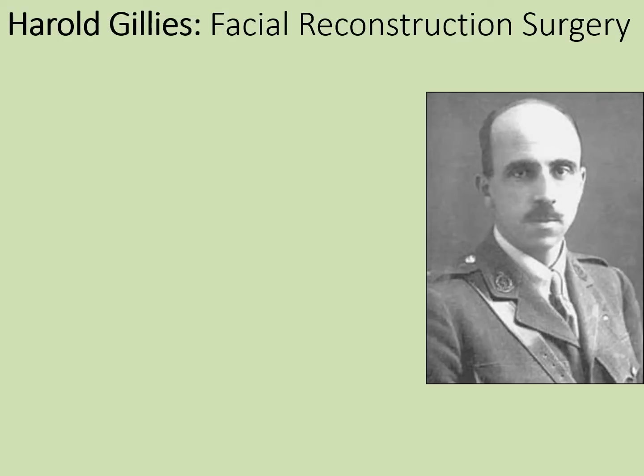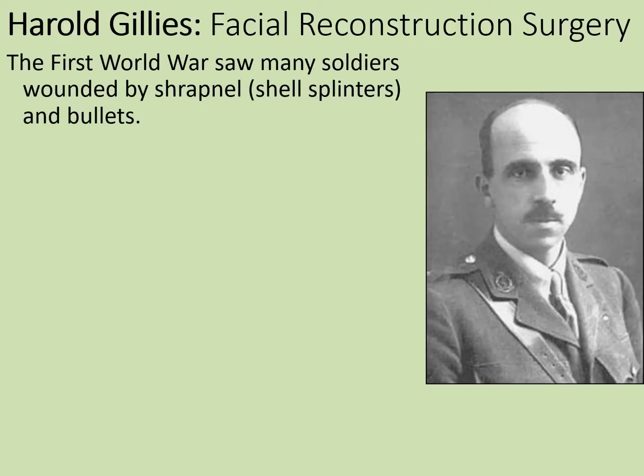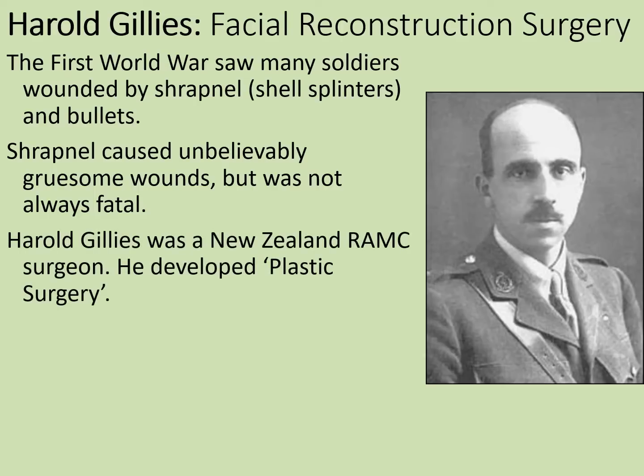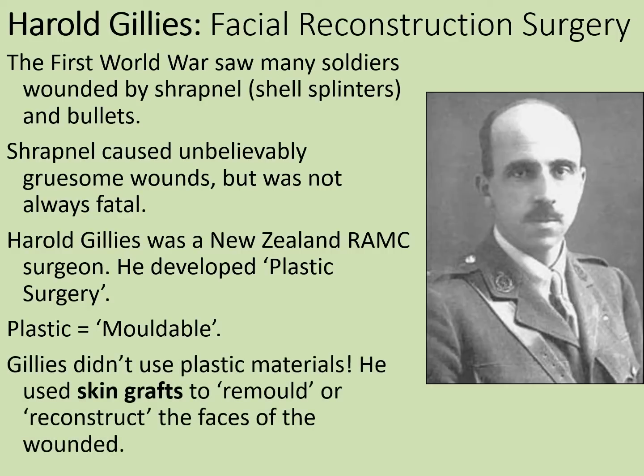One dramatic example of how advanced surgery could be in the First World War would be the work of Harold Gillies and his facial reconstruction surgery. The First World War saw many soldiers wounded by shrapnel and bullets. Shrapnel caused unbelievably gruesome wounds but was not always fatal. Harold Gillies was a New Zealand Royal Army Medical Corps surgeon who developed what he called plastic surgery — where 'plastic' refers to the idea of something being mouldable. Gillies didn't use plastic materials; instead, he used skin grafts to remould or reconstruct the faces of the wounded.